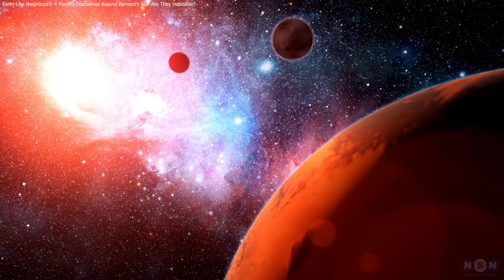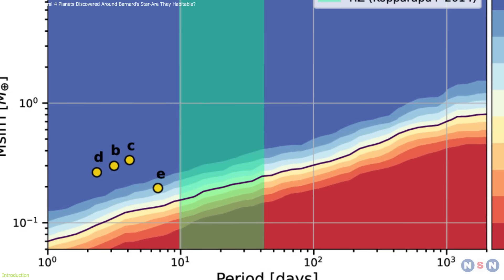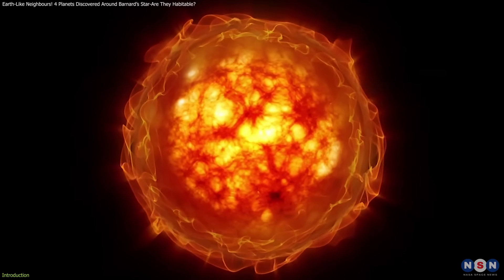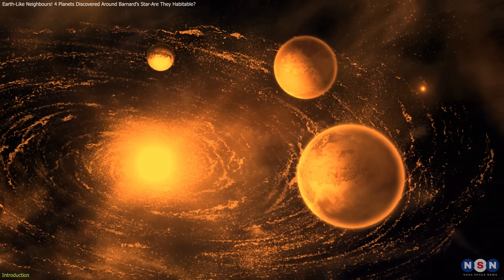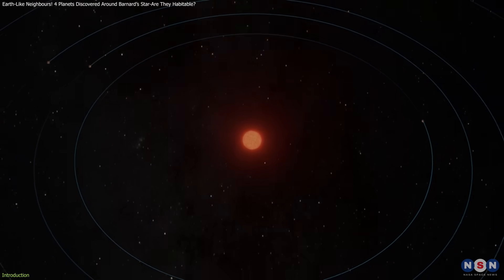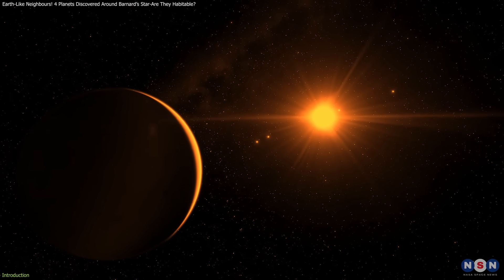On March 12, 2025, astronomers confirmed the existence of four previously unknown exoplanets orbiting Barnard's star, a red dwarf located six light-years from Earth. These small, rocky planets, each between 20% and 30% of Earth's mass, complete their orbits in just a few days. This discovery represents a major step in detecting smaller, Earth-like planets.